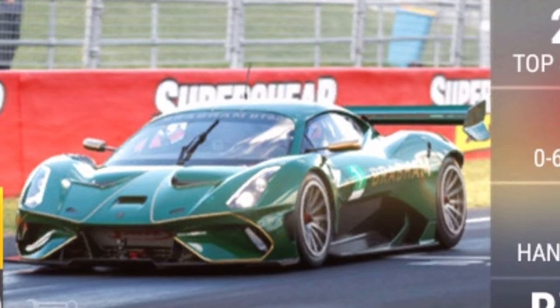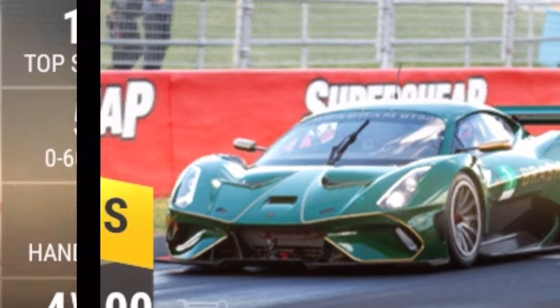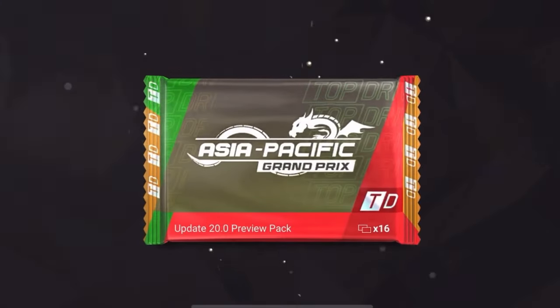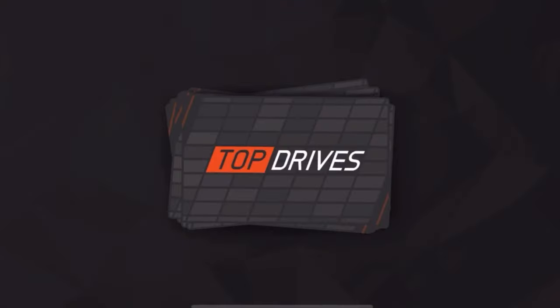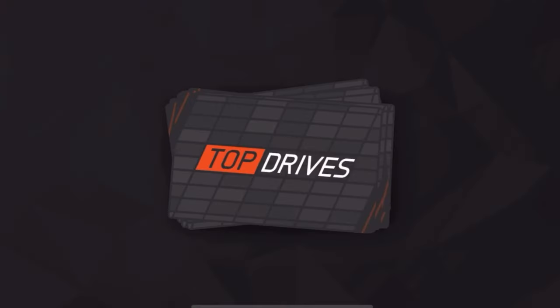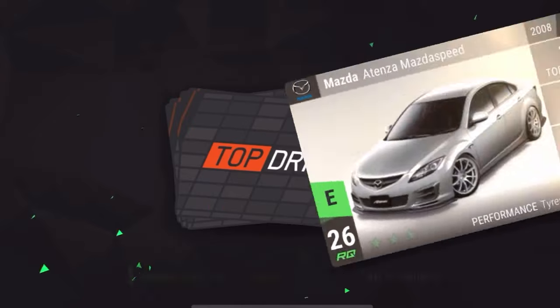And then we've got the Brabham BT62 Competition, RQ100 legendary from Australia. It makes sense this is finally getting added — it was surprising it didn't come with the Australian update since they had the opportunity. It's a bit funny it's being thrown into the Asian update, but I can't complain — happy to have another legendary and a new brand added to the game. Hopefully this update contains a lot more nice stuff, and hopefully my Mazda CX-30 gets added too.